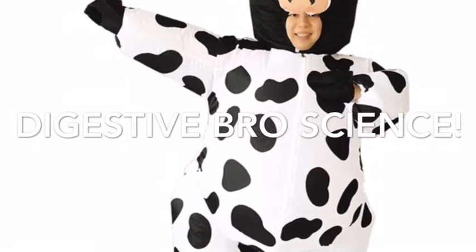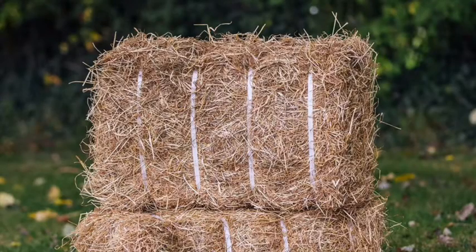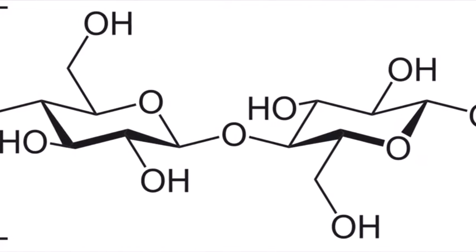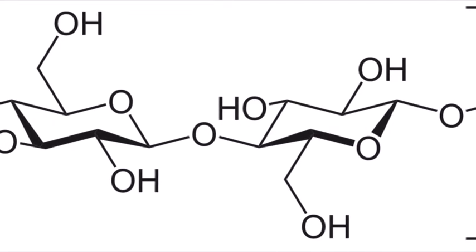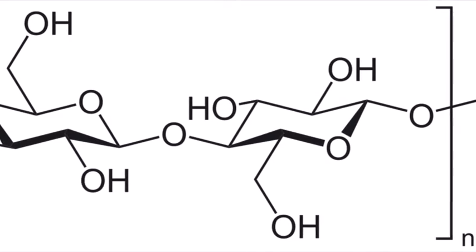Welcome to Digestion Boss Science. Today we'll be talking about the cow, because our diet is so narrow. Cows, among other ruminants, are highly specialized. For example, cellulose, a carbohydrate, can be broken down by ruminants using cellulase, an enzyme that breaks down cellulose. Other organisms, for example humans, don't have cellulase, hence we can't digest grass.